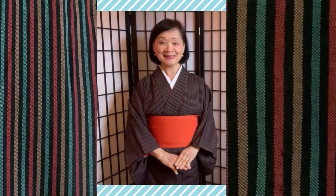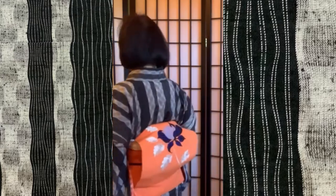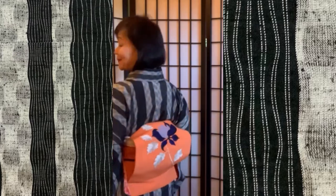Here is my stripe collection. This stripe is called Yagasuri — the arrow pattern. All these arrows shoot down the evil and protect me. And this one is the Yorokejima, the wiggle stripes. Here is a little bit of a gorgeous one. I can wear it for smart casual.